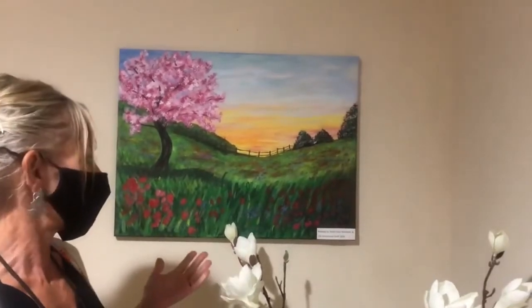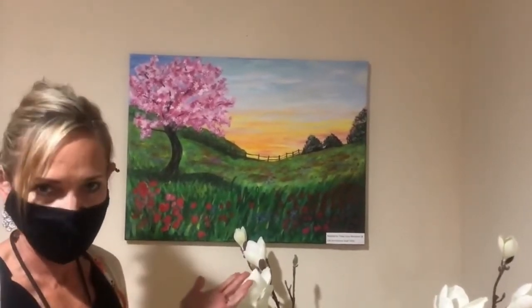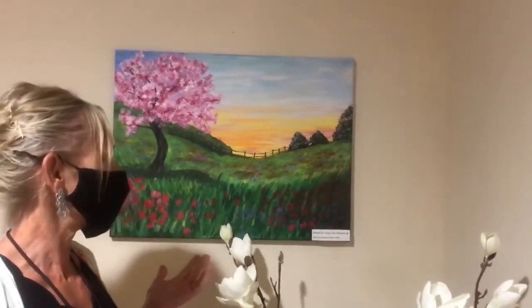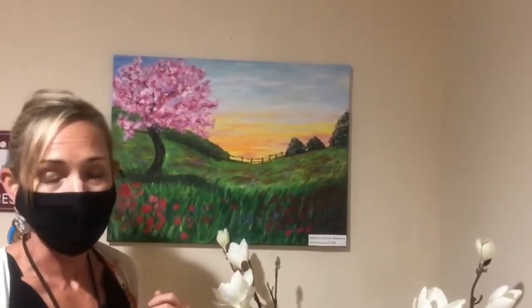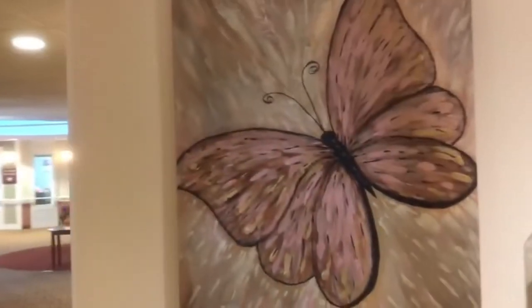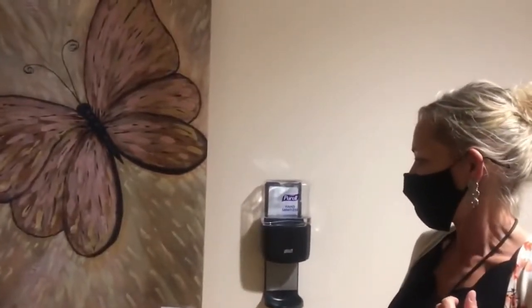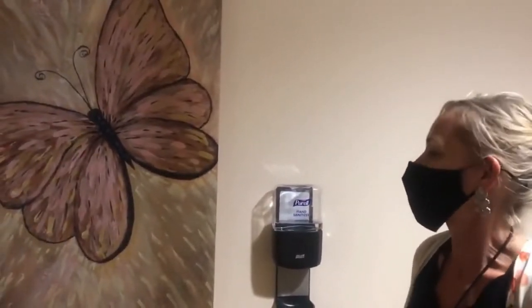One thing I'd really like to highlight is the beautiful artwork done by our Life Enrichment team alongside our residents. It's a wonderful activity, and there are many great artists who live here. This one over here is particularly one of my favorites — it's very cheery and summery, and it's one of the many wonderful things our Life Enrichment staff do with our residents.